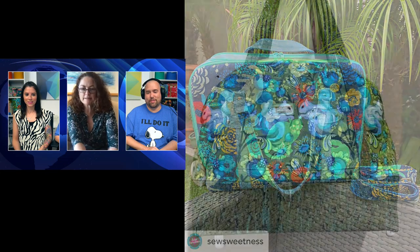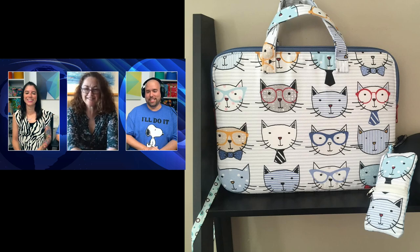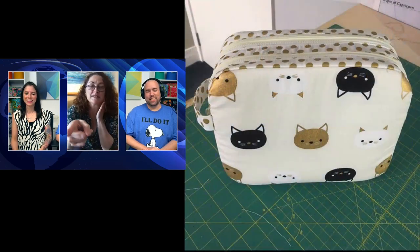Bronwyn displays examples of her Sew Sweetness bags made with animal fabric, including the Triple Three Briefcase, Airplane Bag, Grab and Go, and Disco Double Zip. Danny quips that Bronwyn gave him a pre-show quiz and he got four out of five correct — he incorrectly called the fifth one the Zeppelin Pouch. He admits his wrongfulness but notes he had a cheat sheet.